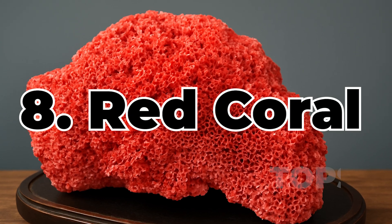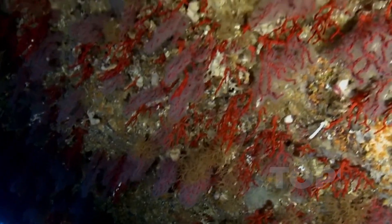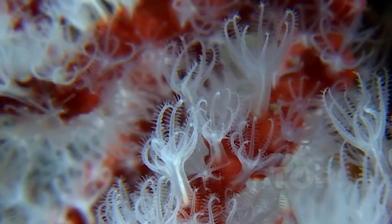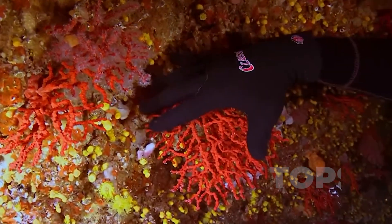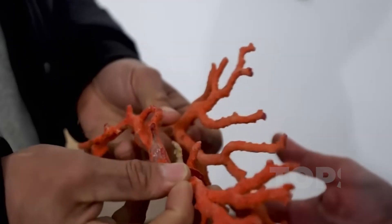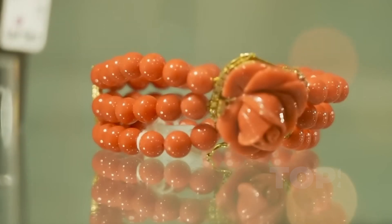Ranked eighth: red coral, the skeleton that once reached for light. Where sunlight fades into the rhythm of salt and tide, a network of living creatures once rose, branch by branch. What appears today as a stone began as architecture in motion — an underwater framework built by countless coral polyps, each no larger than a grain of rice. Their bodies secreted calcium carbonate, constructing skeletal colonies that grew like flame beneath the waves. Over decades, these colonies hardened, their vibrant red cores slowly absorbing the story of the sea around them. That is the origin of red coral.